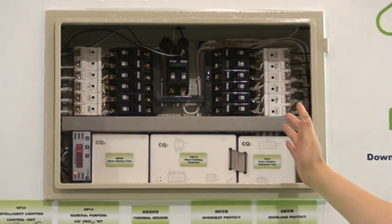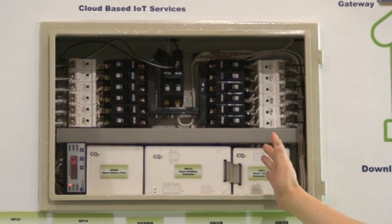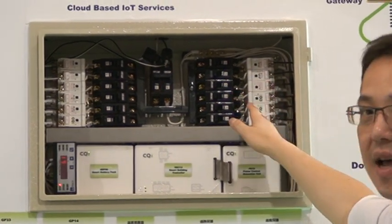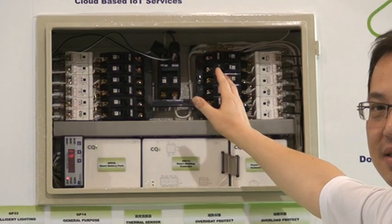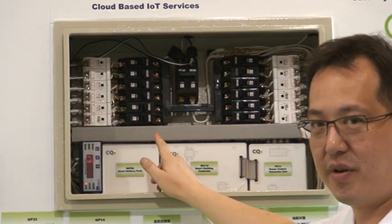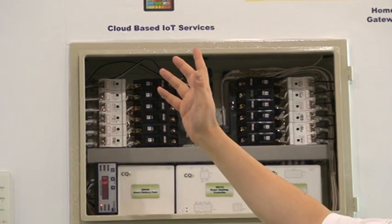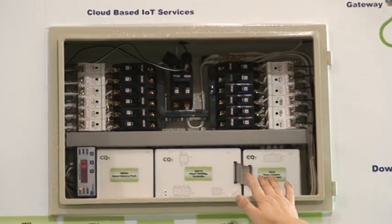We use ICT technology to detect energy and we provide energy efficiency and a safe environment to our end customers. These products send power information into our smart building controller, and through our server, pass it to the cloud internet. So no matter where you are, you can control all the energy information in your home.